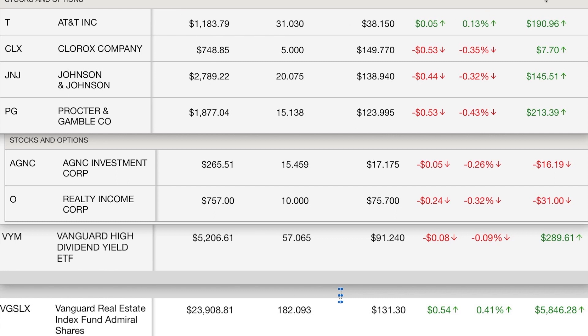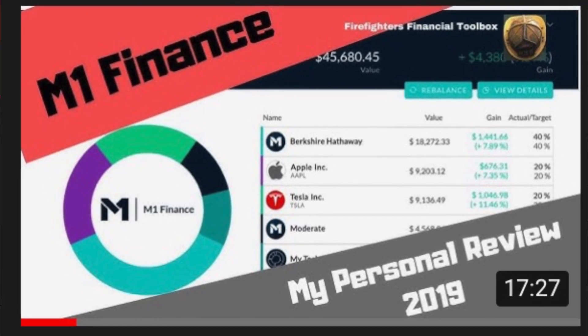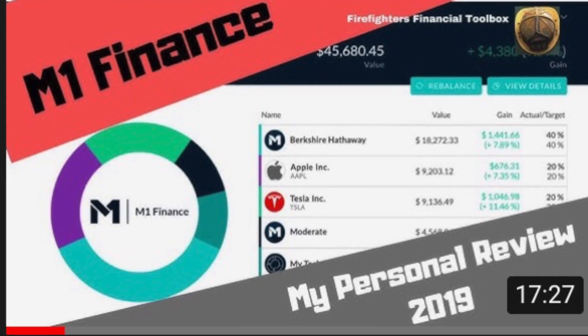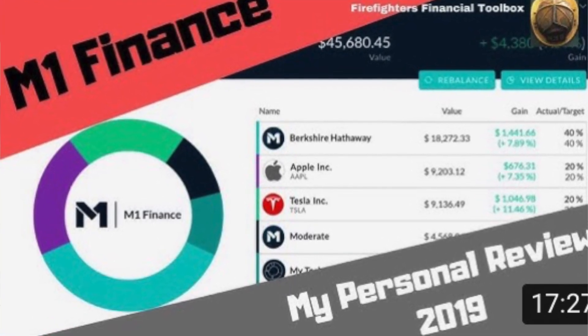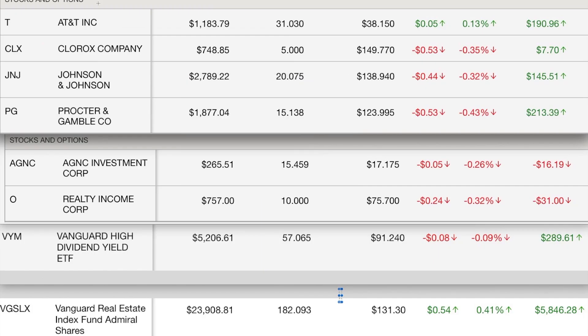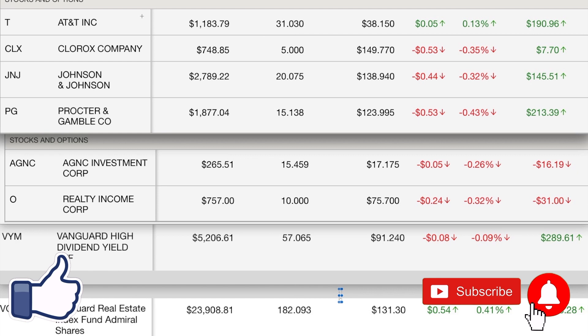Once again, I wanted to thank Evan Burke for using my referral link. He saw my M1 Finance video and was nice enough to use it, and I got the benefit of that, so I appreciate that. I hope you guys got something out of this. If you did, give me a thumbs up. If you're new to the channel, please think about subscribing — it really helps out the YouTube algorithm. As long as you guys keep watching, I'll keep making these updates. Thanks a lot.